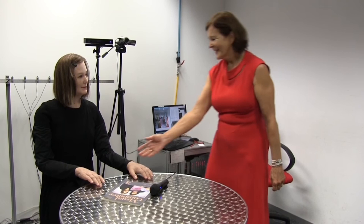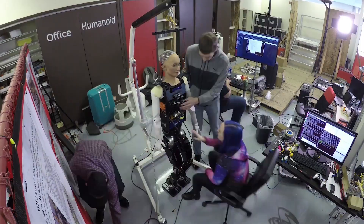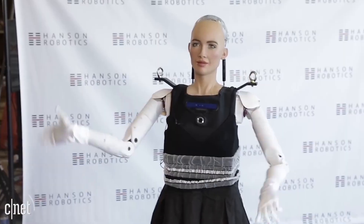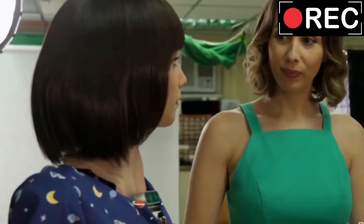Today, we're going to explore four such marvels of technology: Sophia, the first robot citizen; Grace, the caring healthcare companion; Desdemona, the theater artist; and Nadine, the social butterfly. These humanoid robots, each with their distinct personalities and skills, are redefining the boundaries of what robots can do. So are you ready for an exciting journey into the world of robotics? Let's delve into the fascinating world of Sophia, Grace, Desdemona, and Nadine, and understand what makes each of them unique.